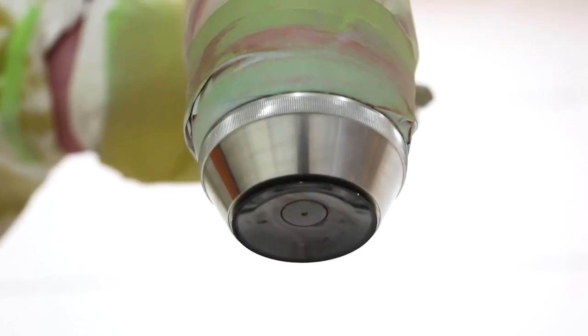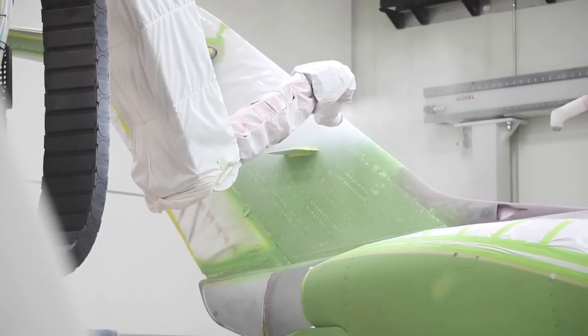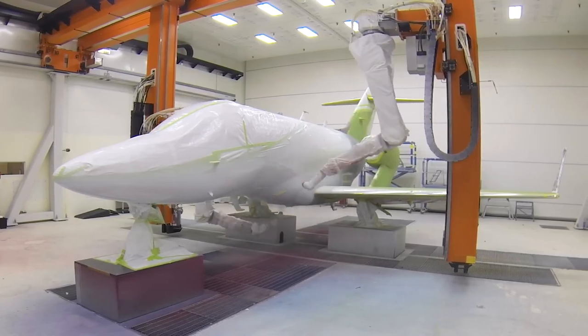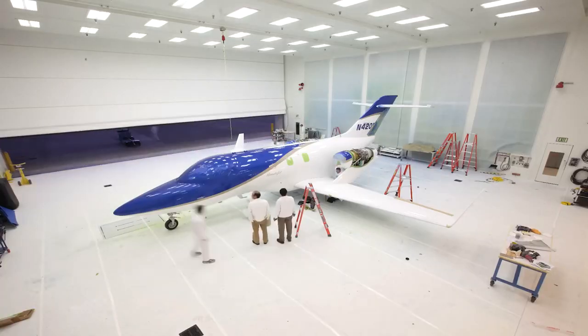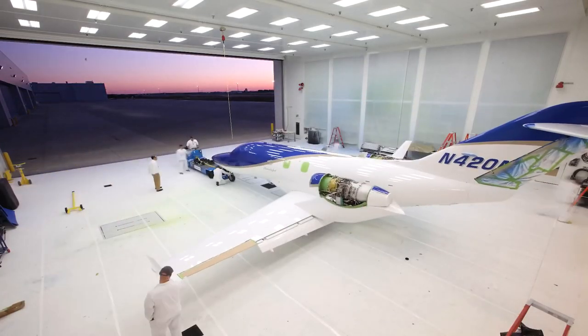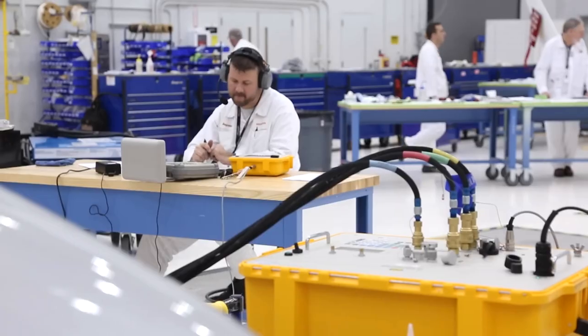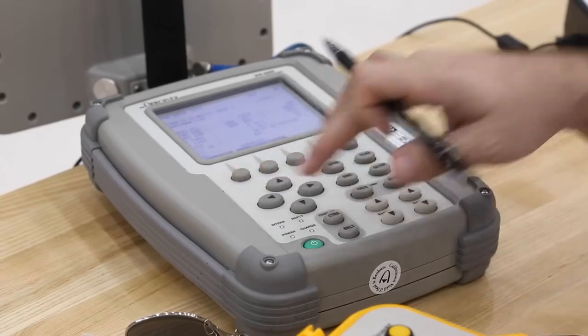The Honda Jet then enters the painting phase, where it receives its lustrous exterior. State-of-the-art robots apply paint with precision, creating a flawless finish that showcases the aircraft's sleek design.